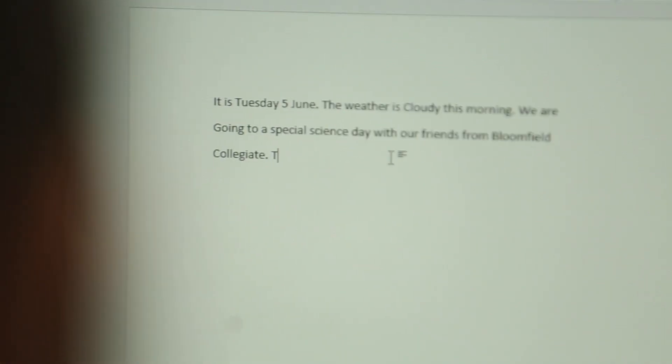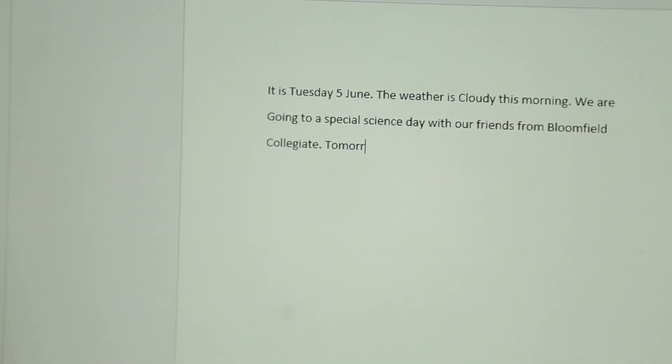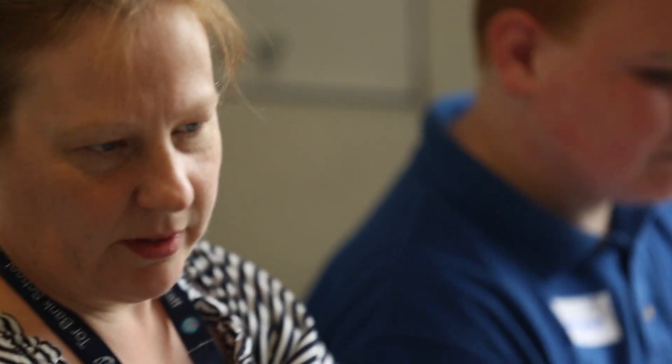Every year we participate in Safer Internet Day and we do a lot of work with our young people in the build up to that as well. We also deliver a preventative curriculum and eSafety very much forms a part of that — teaching our young people about how to log on safely, about the importance of their passwords, about not sharing too much information, and not sharing photographs online.